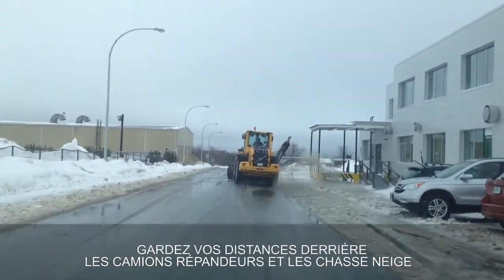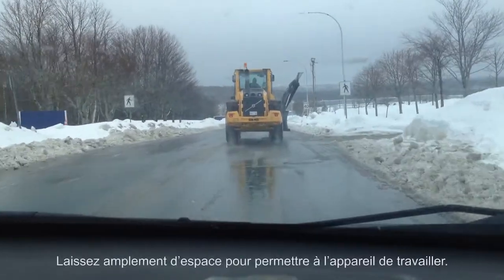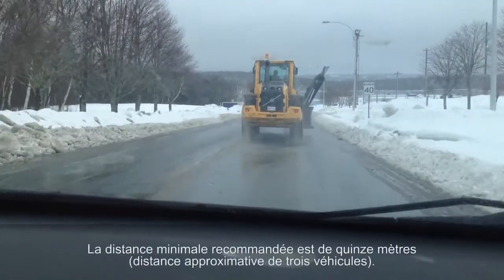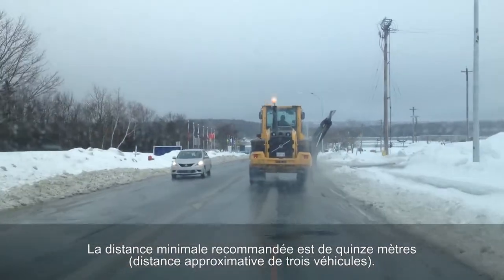Stay back from spreader trucks and snow clouds. Slow down. Leave plenty of room for the equipment to work. The recommended distance is a minimum of 15 metres, approximately three car lengths.